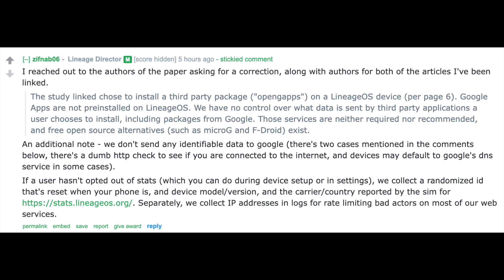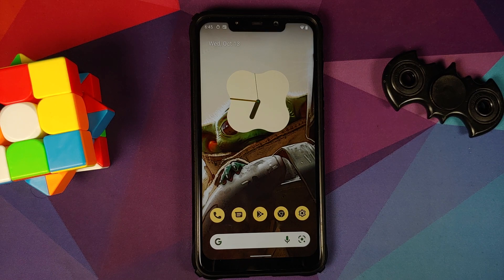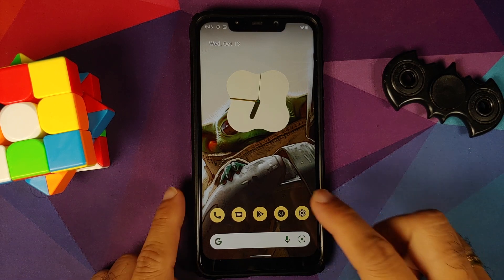The director of LineageOS also gives two instances where you might see communication with Google on a LineageOS device without Google Apps: it is checking whether you're connected to the internet or not, or if you're using Google's DNS services. It also shows what other data is being collected by LineageOS for stats and other things. All in all, LineageOS by itself does not send any data to Google — there is no telemetry between Google and LineageOS.